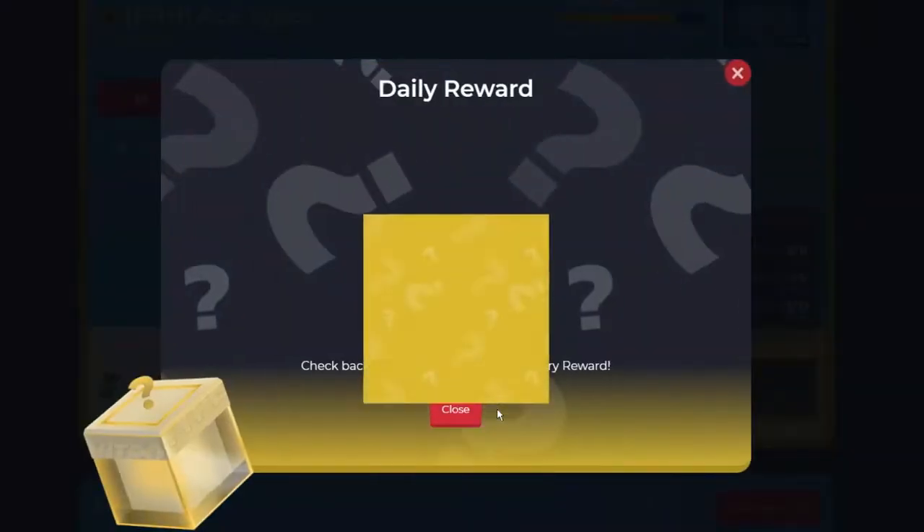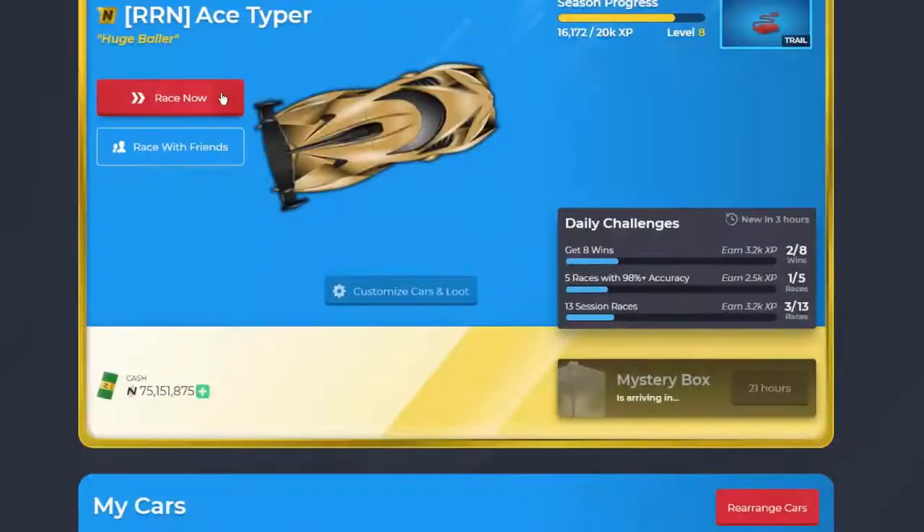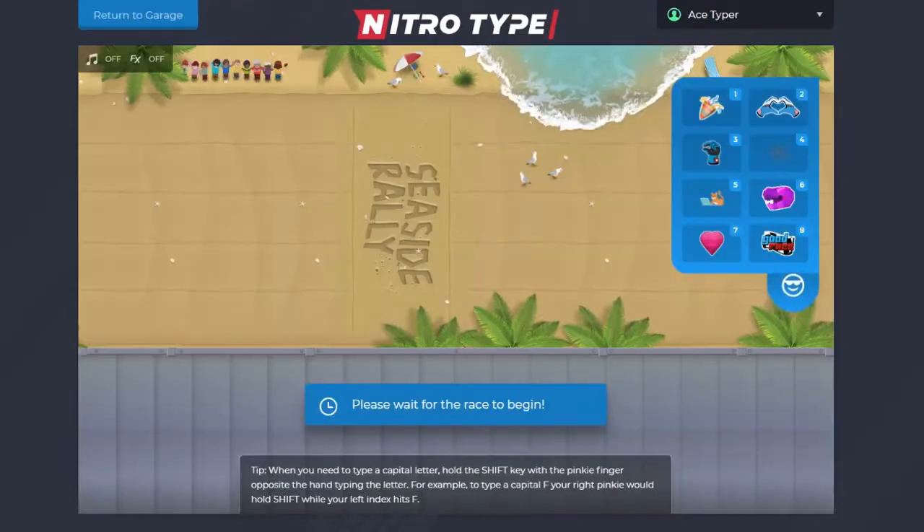These websites can also be a little refreshing if you've only been practicing on Nitrotype. Although Nitrotype is a fun website, it's nice to see a new interface, and that's kind of what these websites provide. I will link them all in the description, and I hope that even if you predominantly use Nitrotype — which is totally fine — you also check these out.